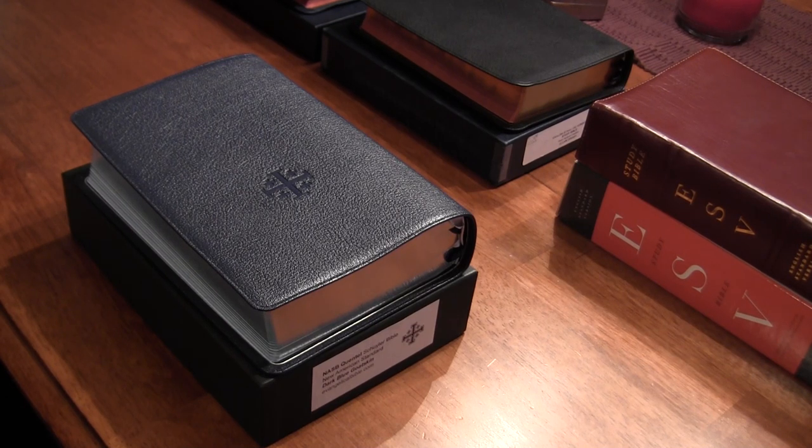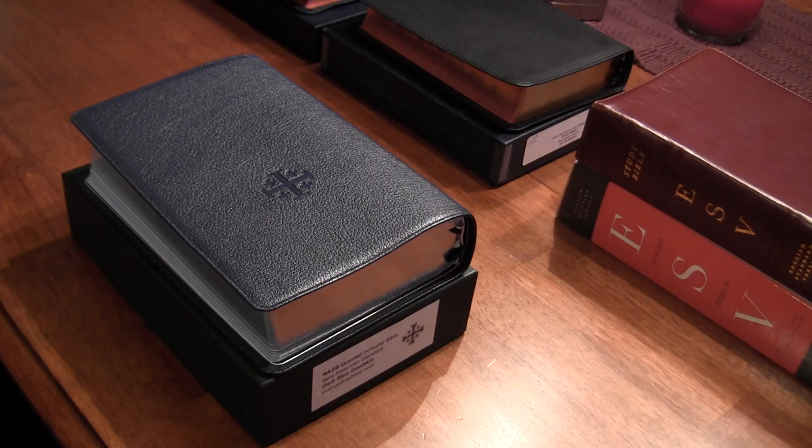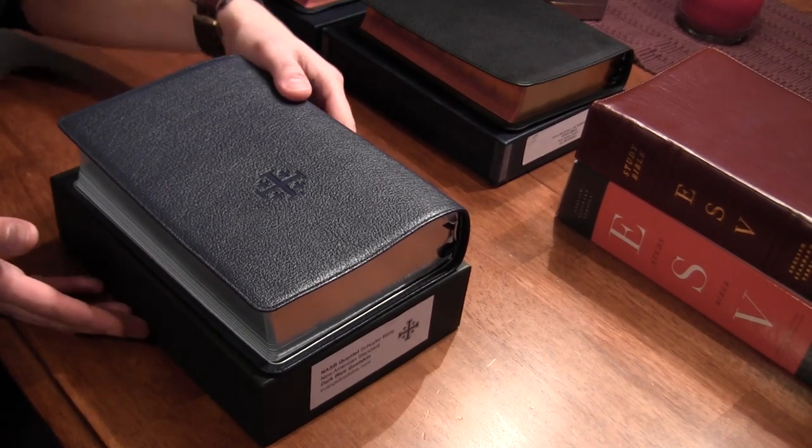We'll also look at the ESV personal-size study Bible bound by R.L. Allen, a Crossway text block, and then the full-size ESV single-column reference that Allen has to offer. Just to give you an idea of the size — if size is a deal-breaker for you, you'll be able to compare them to three different-size Bibles to get a better idea of the dimensions. We'll do that towards the end of the video, but for now let's look at the Bible itself.